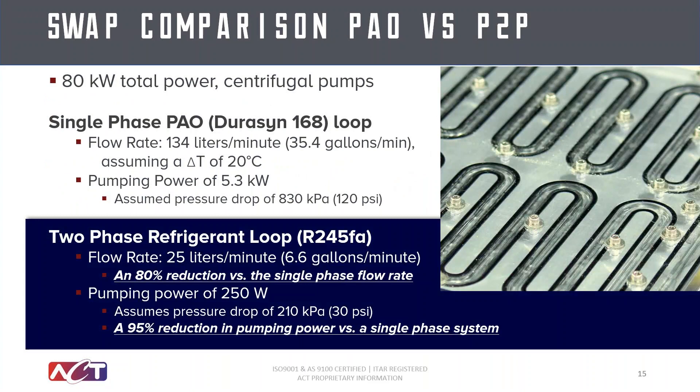To give a clearer sense of the flow rate and pumping power differences between pumped liquid and pumped two-phase systems, I provided a comparison using an avionics application. In order to dissipate 80 kilowatts of heat, a pumped liquid system using PAO as the working fluid would require a flow rate of 134 liters per minute and approximately 5.3 kilowatts of power. A pumped two-phase system using refrigerant would require only 25 liters per minute and 250 watts of power — an 80 percent reduction in flow rate and a 95 percent reduction in power requirements compared to a pumped liquid system. A significant difference.